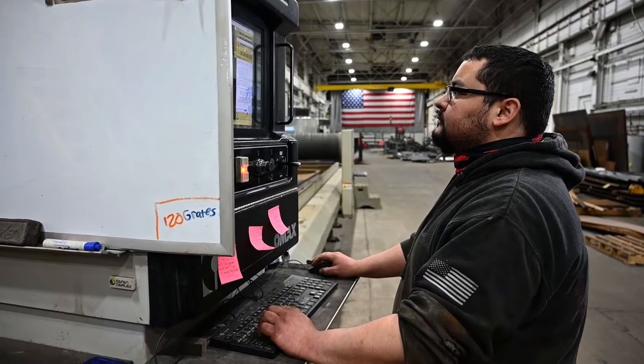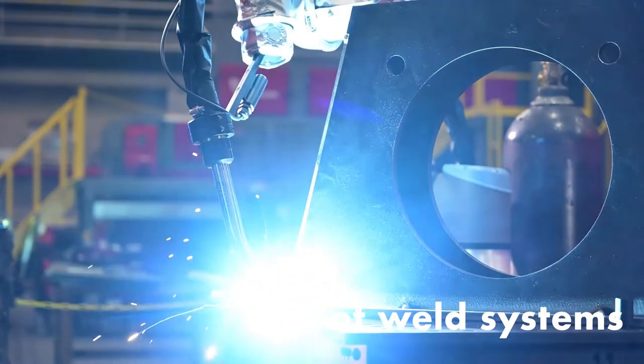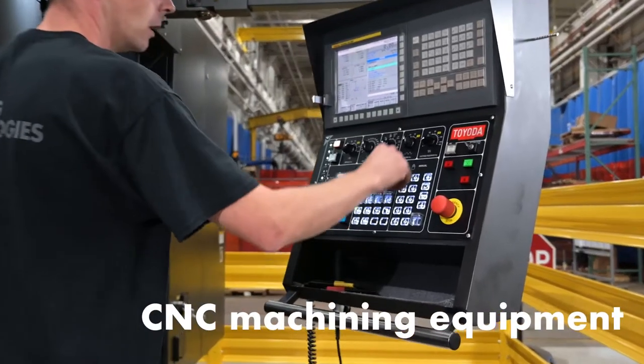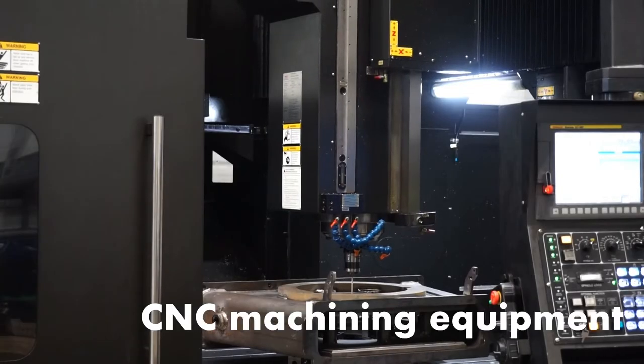We've invested in equipment that complements our work team with multiple cobot weld systems that provide the perfect weld every time. Our CNC machining equipment provides us the ability to control quality and react quickly to our customers' needs.